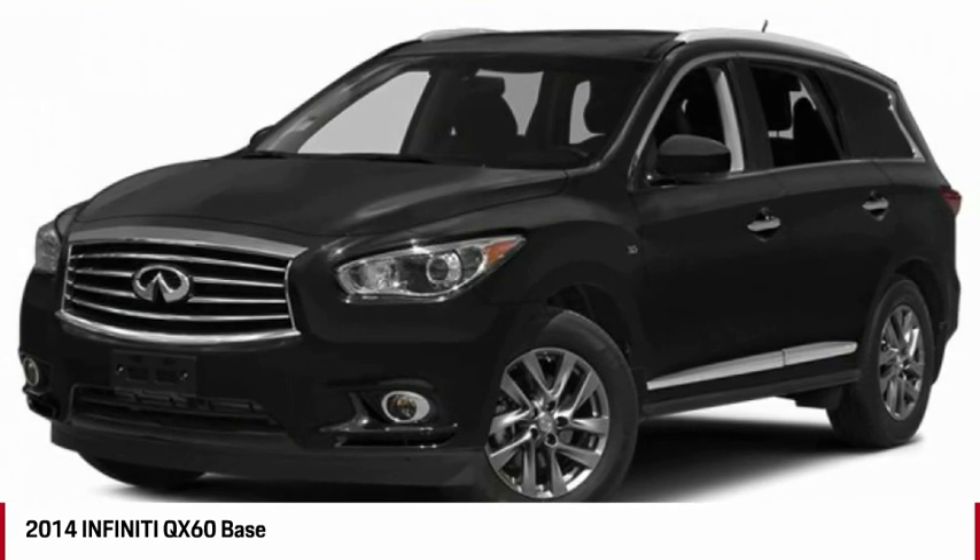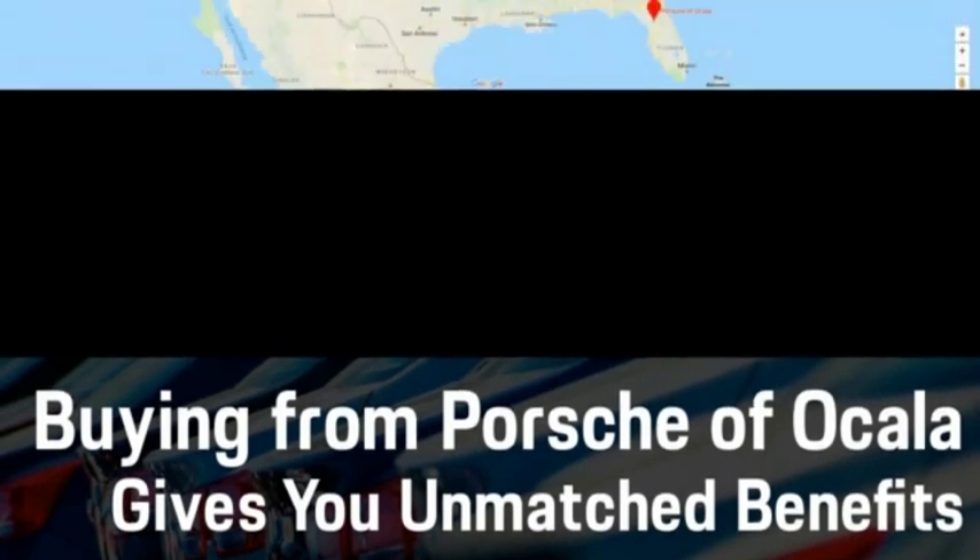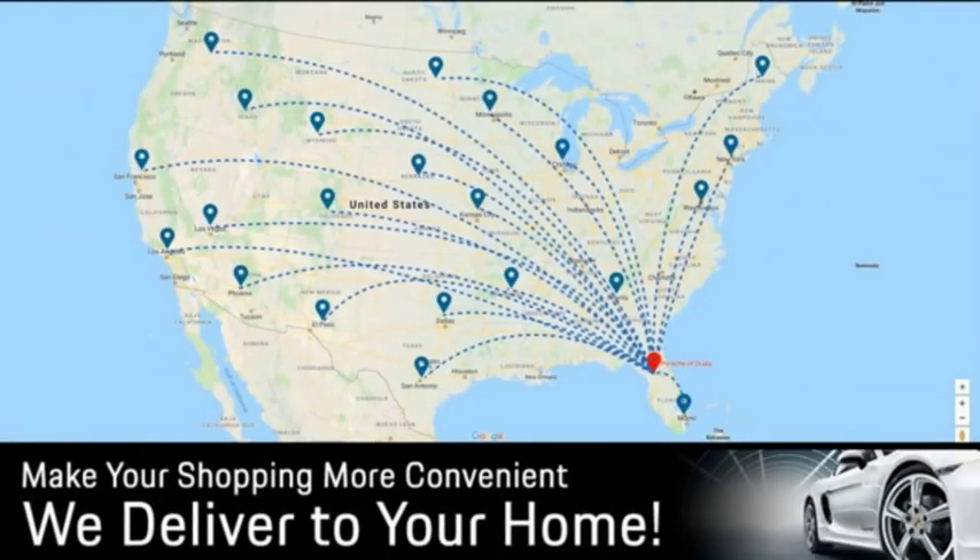Take this vehicle for a spin and see why so many shoppers are now proud owners. Buying from Porsche Vocala gives you unmatched benefits, including delivery to your home, concierge service, white glove delivery, and much more. Contact us today for more details.